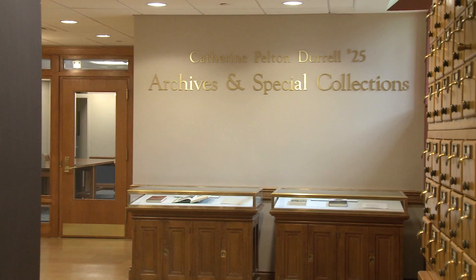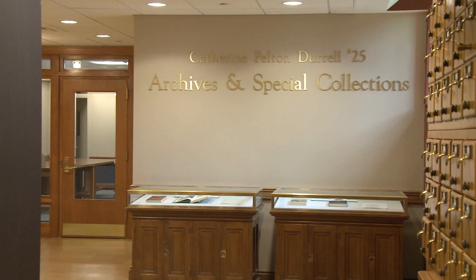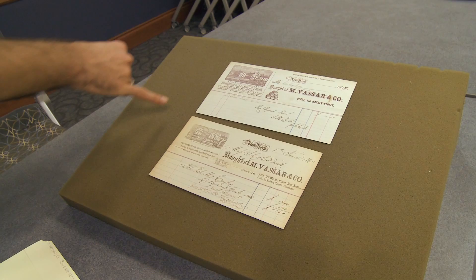I would go into the special collections on my lunch breaks and go through the papers and try to decode some of the really scrawled, difficult-to-read handwriting.